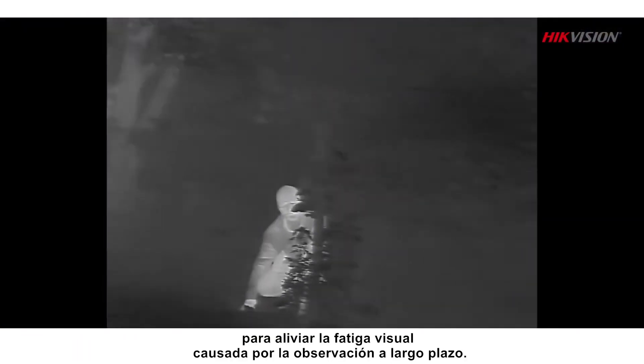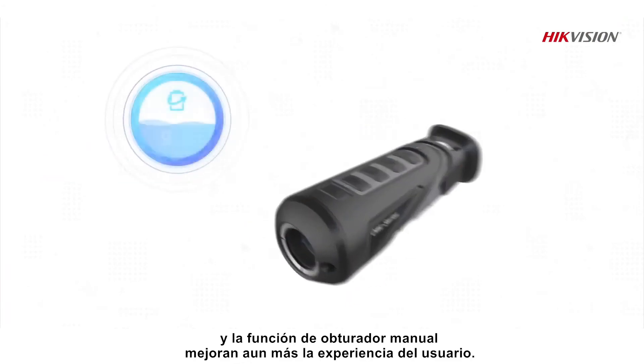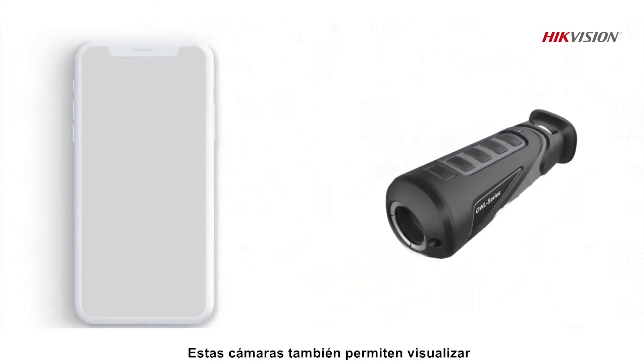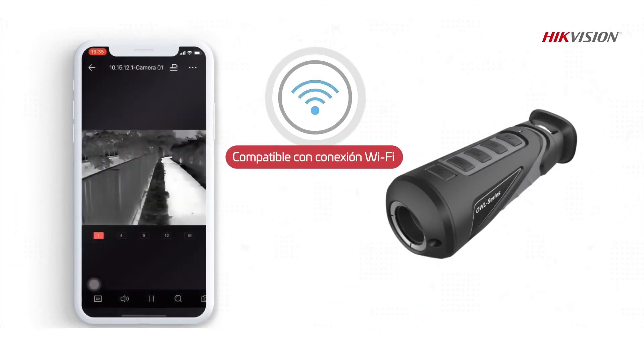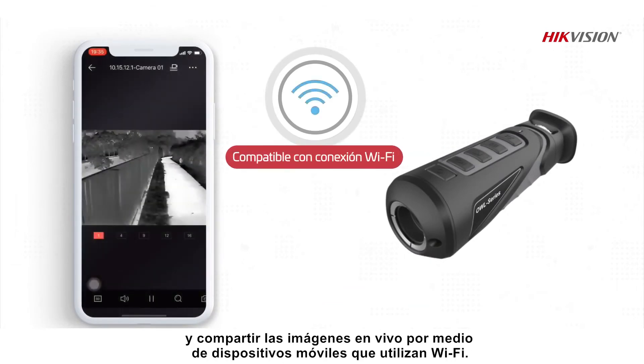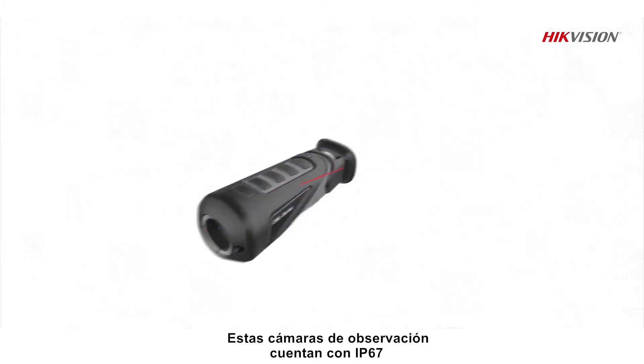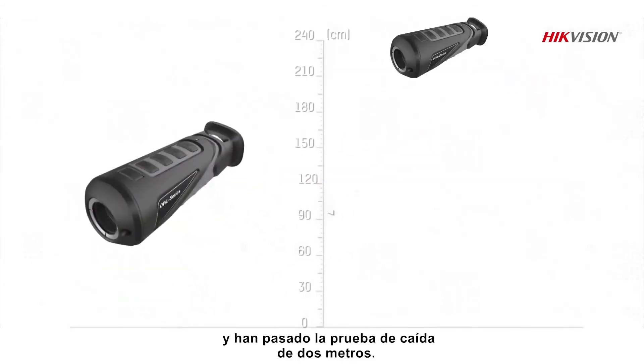A power-saving mode and manual shutter function further elevate the user experience. These cameras also support live viewing and sharing over mobile devices using Wi-Fi.